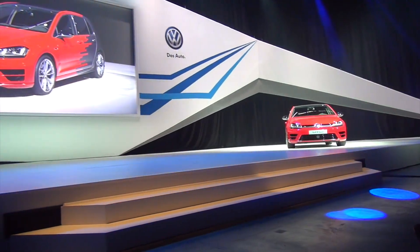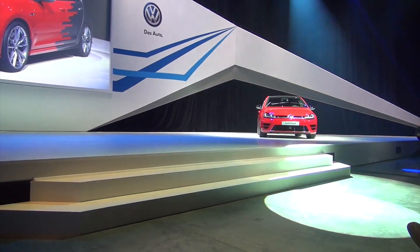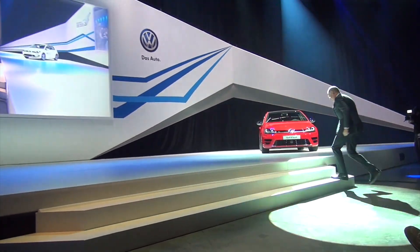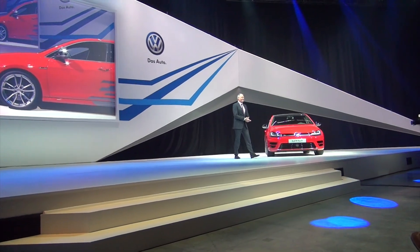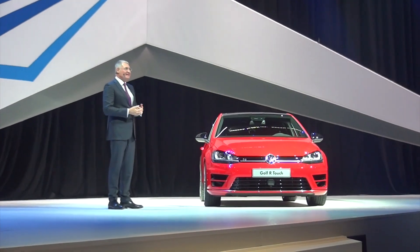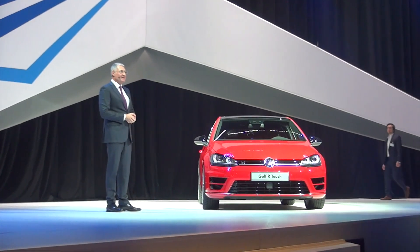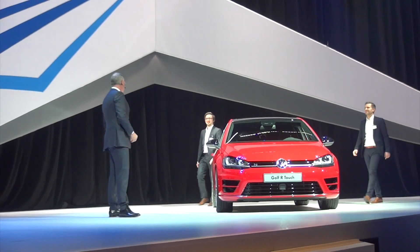Ladies and gentlemen, please welcome the member of the Board of Management, Volkswagen Brand for Technical Development, Dr. Heinz-Jakob Goyse. Thank you, Volkmar. Good afternoon, ladies and gentlemen. Please let me introduce two key members, two colleagues of the R&D Department. They will assist me as I tell you more about this car. Please take a seat in the car, guys.